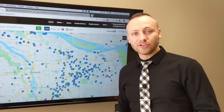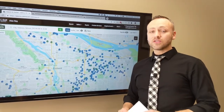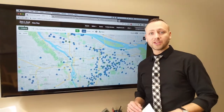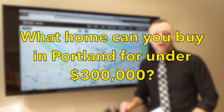Hey friends, neighbors, and fellow Portlanders. I'm Alex Roy, here with a very special video for you — a Thanksgiving weekend special. If you've got some folks from in and out of town, you're first-time homebuyers, and you're thinking about buying a home, here's a great video for the whole family to watch together. Because I'm asking the question: